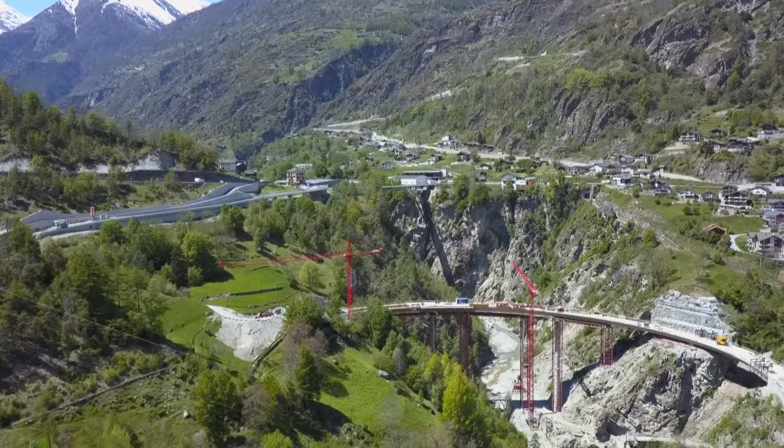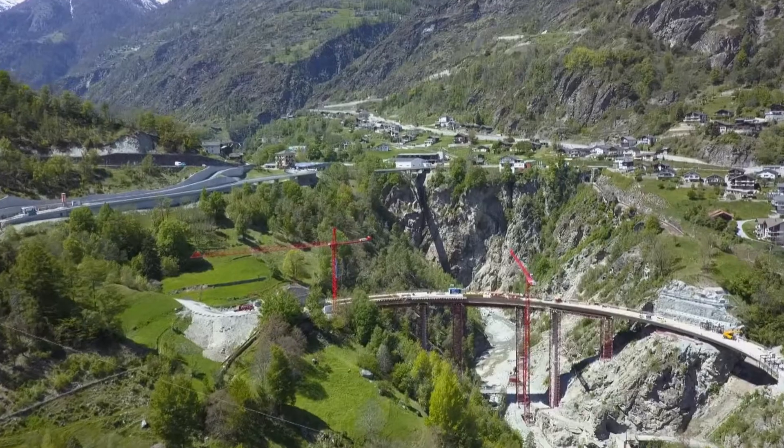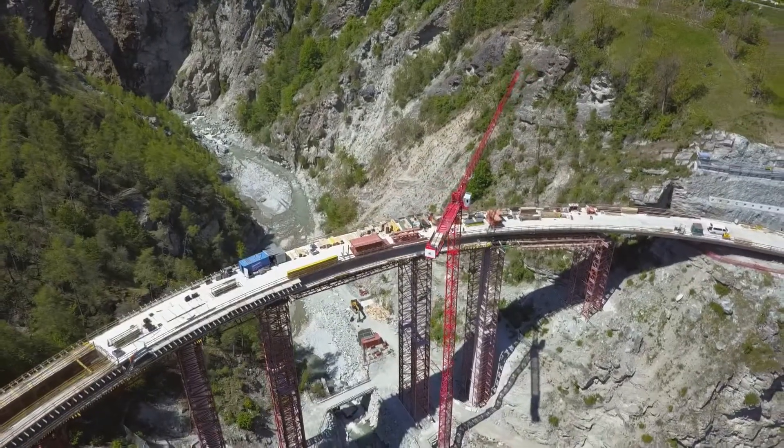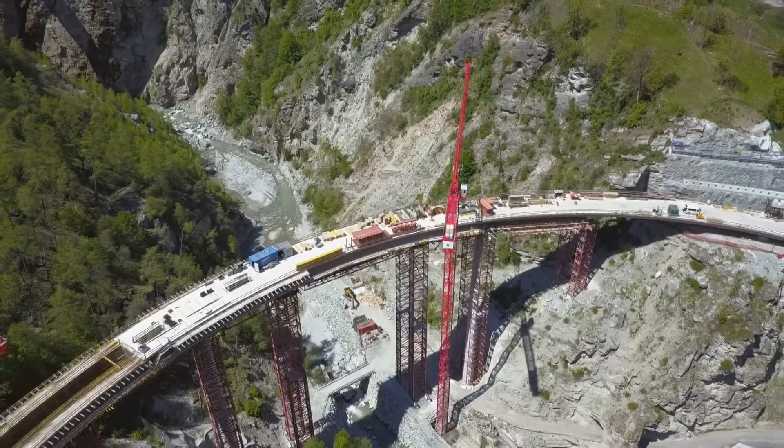Voici le pont de Shinéga. 270 mètres pour enjamber la Vispa, et des travaux hors normes qui ont débuté en juillet 2017 et qui coûteront au total près de 65 millions de francs.